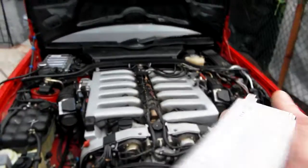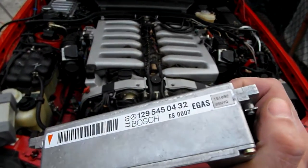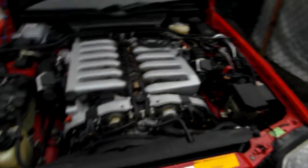The correct module should be this one — that's from the two-door convertible.